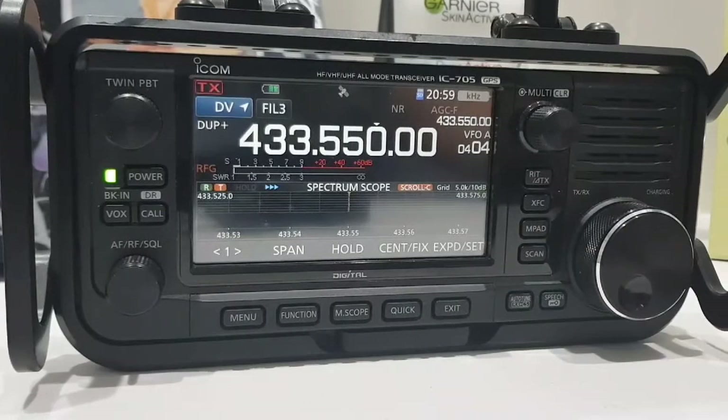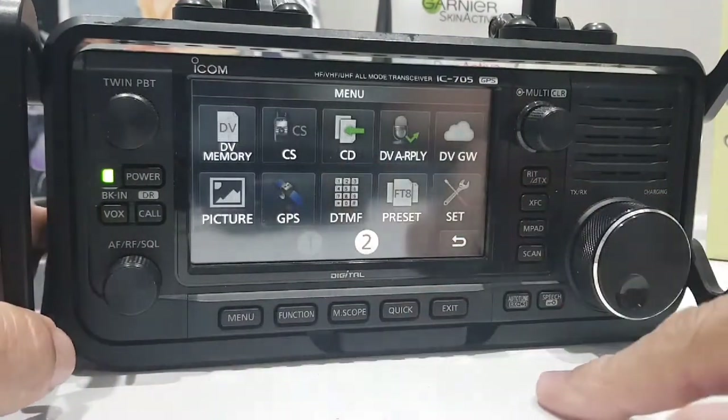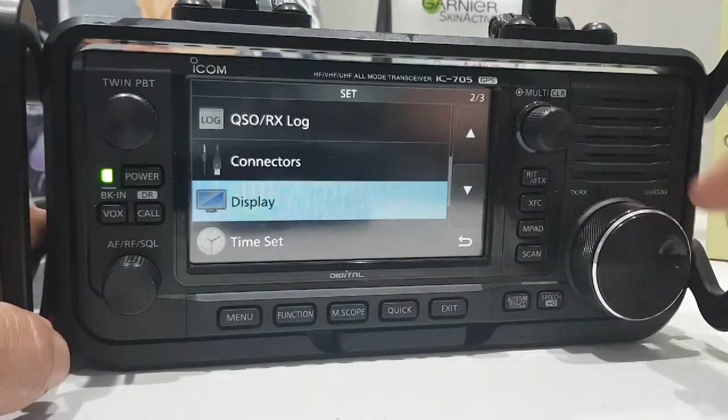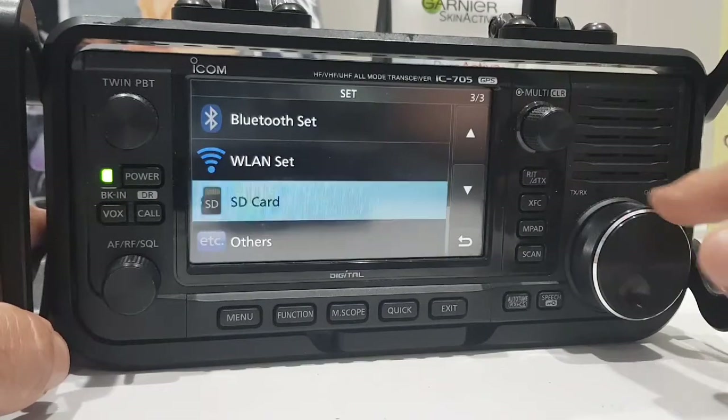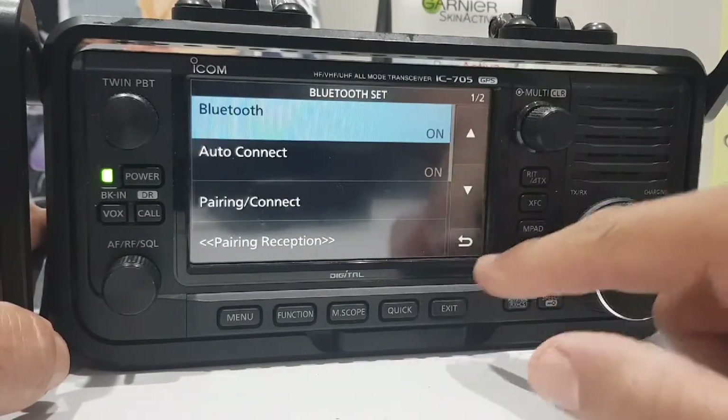Now we've got built-in Bluetooth, so we'll go menu, set, go to Bluetooth — there you go, and it's on. Bluetooth is turned on.